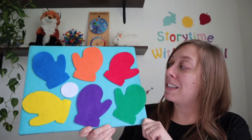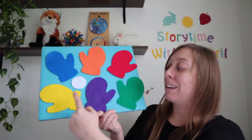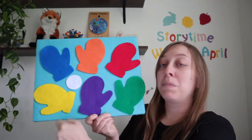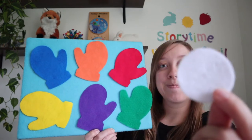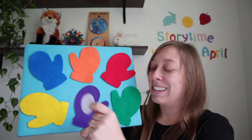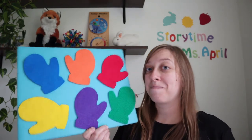Look at all of these colorful mittens. There's blue, orange, red, green, purple, and a yellow mitten. And you know what this is right here? This is our snowball. Now what I'm going to do is hide it behind one of these mittens and turn this around. Hmm, which mitten should I hide the snowball behind? Okay, there we go. I think I've made my choice.